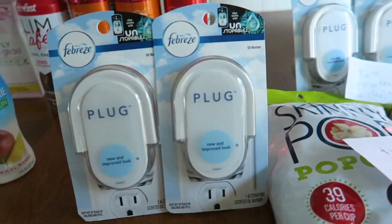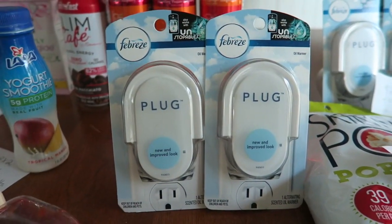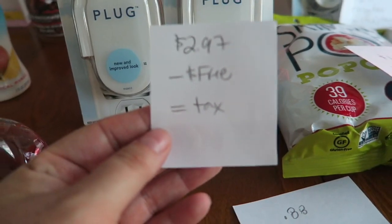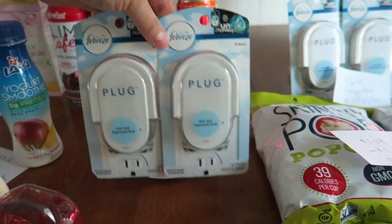The last thing I got was two of these Febreze plugs. In the September P&G, there is a free coupon and Sandra hooked me up. They are $2.97 each and basically free after the coupon. Very happy to get two of these.